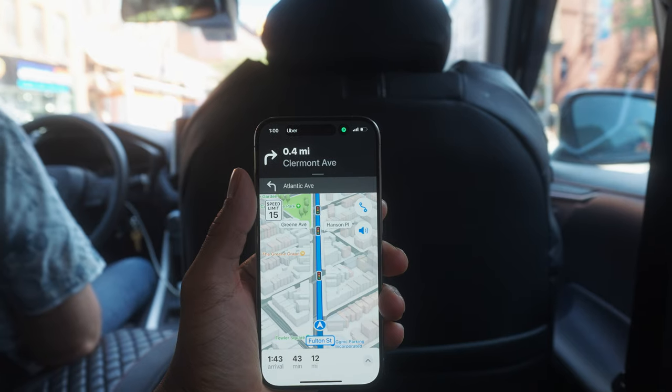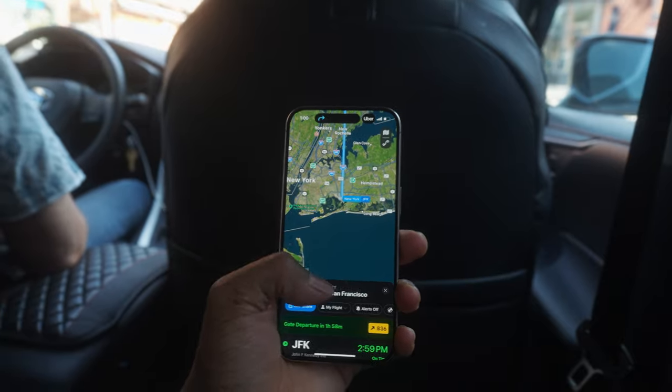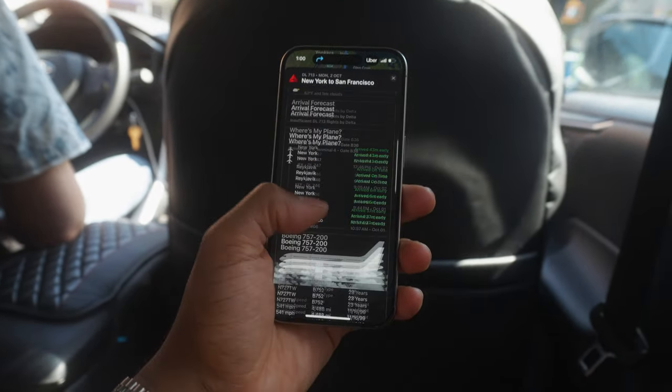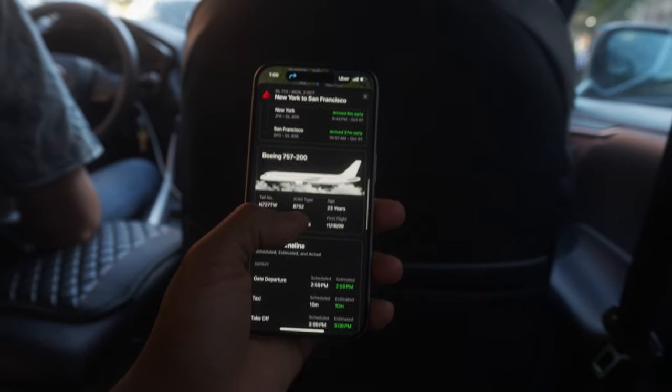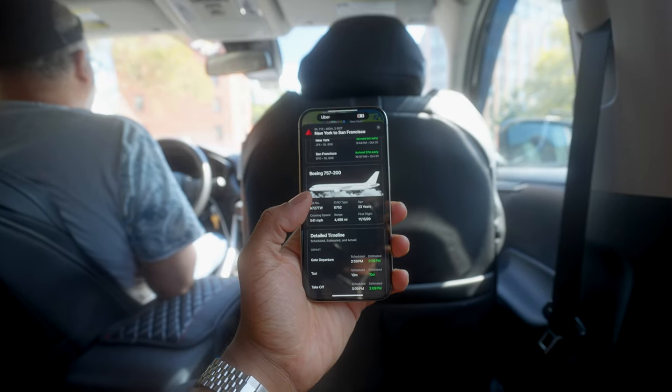Finally making it into my Uber for this hour-long ride to JFK Airport. My new favorite app for traveling is called Flighty — it has a really engaging UI that gives you a ton of details about your flight, from the departure gate to the age of the plane and even the history of the previous routes it took that day.